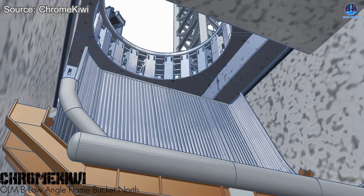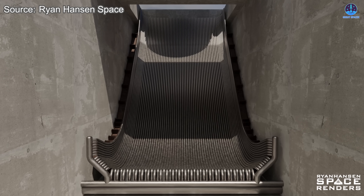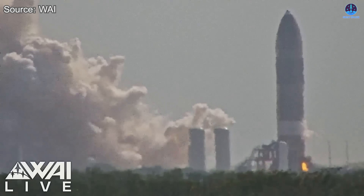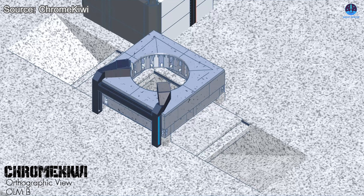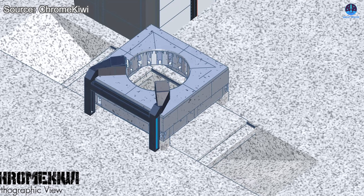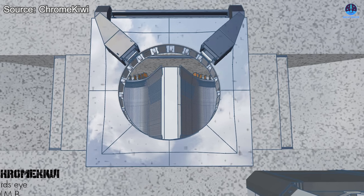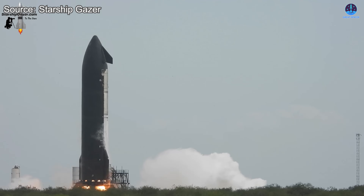No matter what changes come to Massey's test site, one key foundation remains essential: the Flame Trench. This feature has become a defining component of SpaceX's testing infrastructure, serving as both a safeguard and a performance enhancer. The Flame Trench works through a simple yet brilliant design — beneath the test stand lies a deep pit that channels exhaust gases through an angled tunnel, directing them away from the rocket and stand. A series of pipes lining the tunnel minimizes damage from the blast, allowing the immense power of the Raptor engines to be safely dispersed outward instead of directly downward, protecting both the infrastructure and the vehicle.